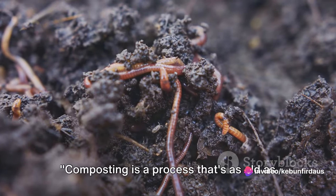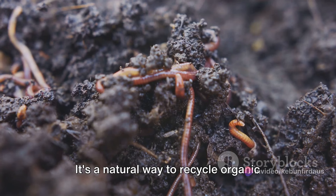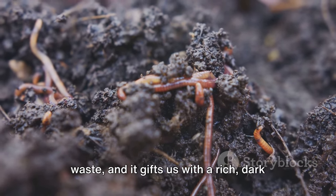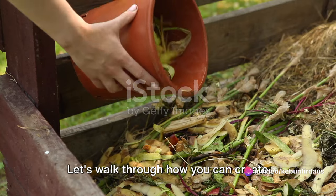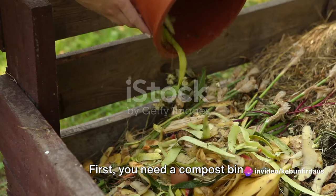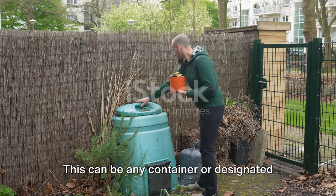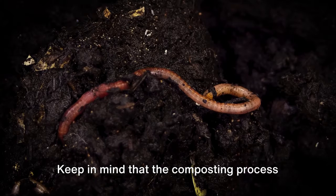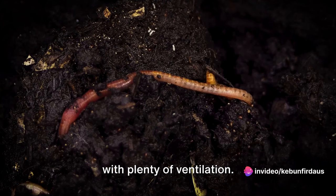Composting is a process that's as old as the earth itself — simple and easy to start. It's a natural way to recycle organic waste, and it gifts us with a rich, dark soil amendment that gardeners refer to as black gold. To create your compost pile at home, first you need a compost bin — any container or designated spot in your yard suitable for composting. Keep in mind that the process requires air circulation, so opt for a bin with plenty of ventilation.